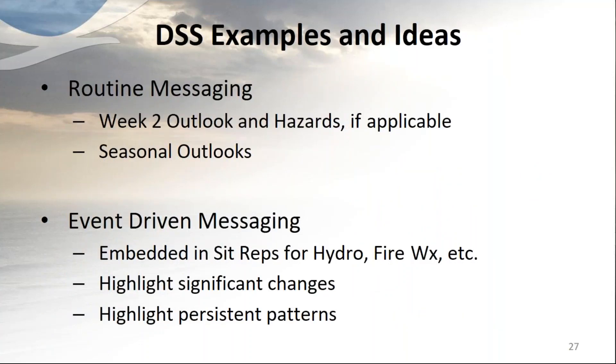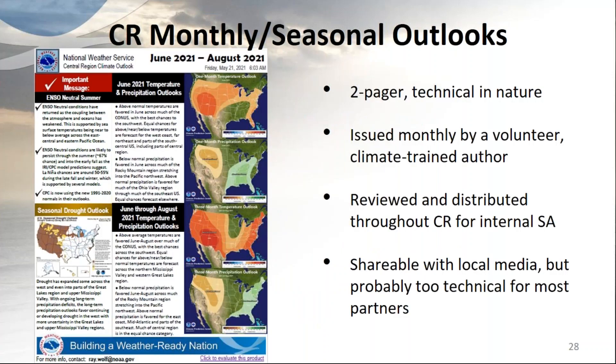Messaging tends to fall into two categories: routine messaging focusing on the week-two outlook and hazards, and more occasional messaging related to seasonal outlooks. On the flip side is event-driven messaging where climate information is embedded in SITREPs for hydro, fire weather, and similar situations. Climate information can also stand on its own to highlight significant changes or persistent patterns, especially in the week-two timeframe.